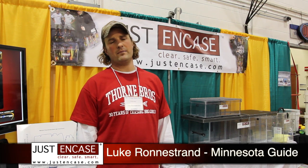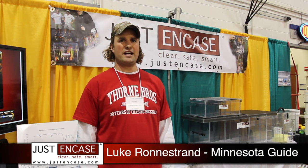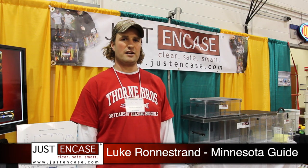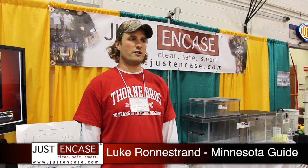My name is Luke Ronestrand. I'm a full-time musky guide in Minnesota, and what I like best about my just-in-case boxes is that up by us we have big lakes with big forage, so we use a lot of large musky lures — and there simply are not other musky boxes that work for storing our large lures.